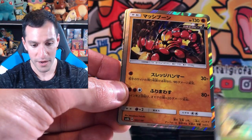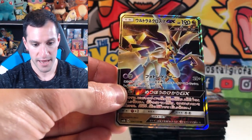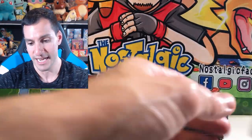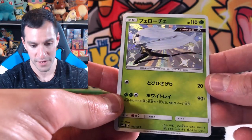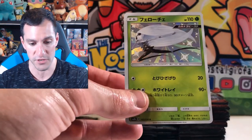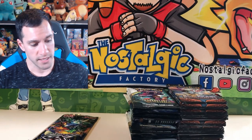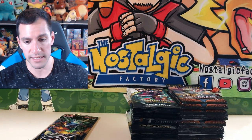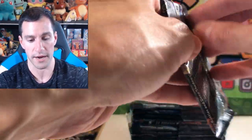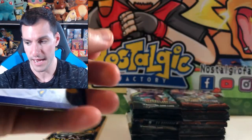We got a Buzzwole for the holographic, a Prism Star, and a very nice Ultra Rare GX card. One pack, one Shiny Pokemon! In a full booster box of these, which I've opened on this channel, you're guaranteed I think two of them. And we don't even need to open a full booster box — we just got one right there. We'll be opening the other GX Ultra Shiny pack later on in the video.